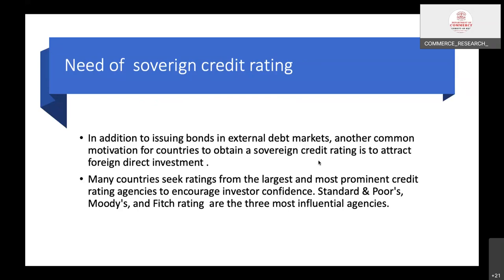The brand value of credit raters is important for obtaining a sovereign rating. Standard & Poor's, Moody's, and Fitch Ratings are the three most influential agencies. These three companies are basically US-based and are the three most dominant credit rating agencies in the world, and these three agencies are the ones that rate countries.